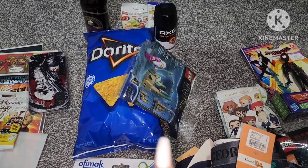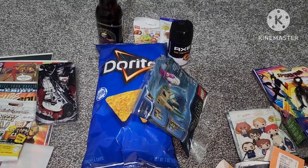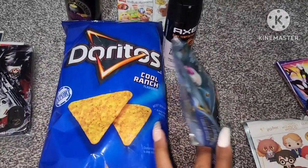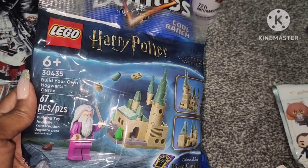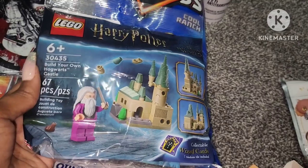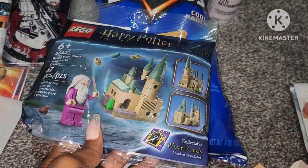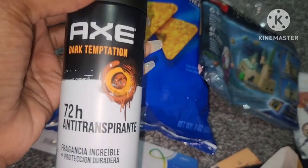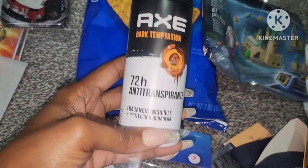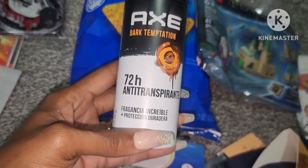I'm just going to put edibles in my oldest son's stocking — chocolates or whatever. I have to go to the grocery store to buy my Christmas groceries, so I'll just pick up two edible snacks for him. But I got him his favorite chips, the Cool Ranch Doritos. I also picked up another one of these Lego bags — this is Harry Potter Build Your Own Hogwarts Castle; I think that's Dumbledore right there, and it says it has a collectible wizard card. Deodorant too, because he's going to need some eventually. I like to put stuff like this in his stocking because he's older and hygiene products he really likes — it's useful and something he's going to need. He'll also get a toothbrush.